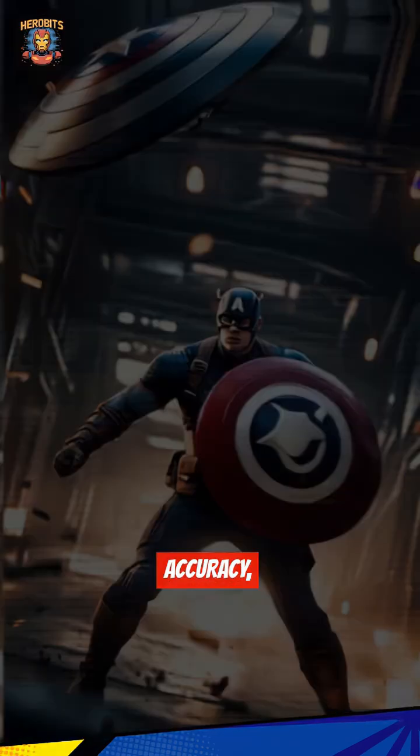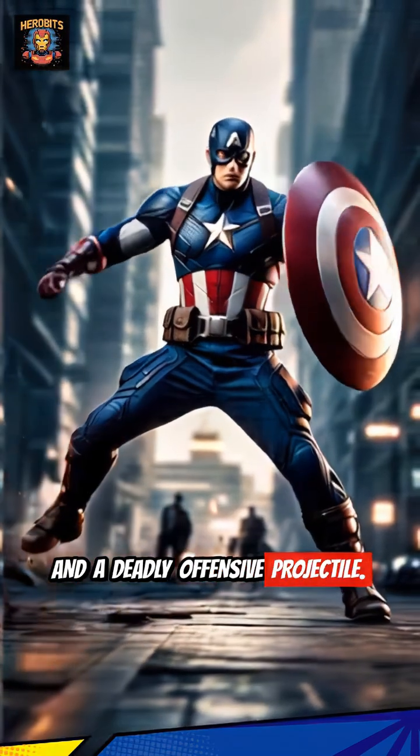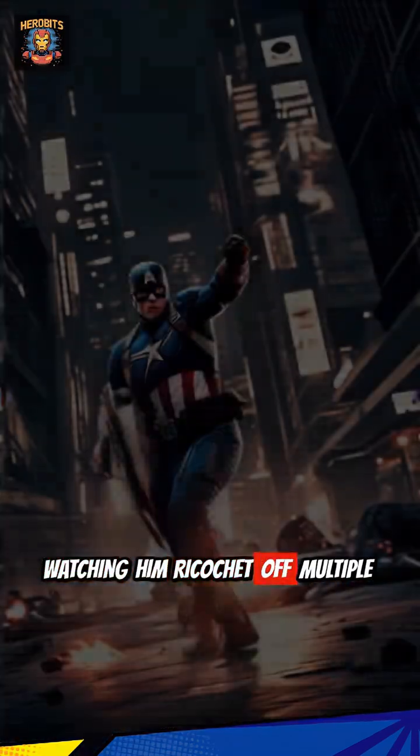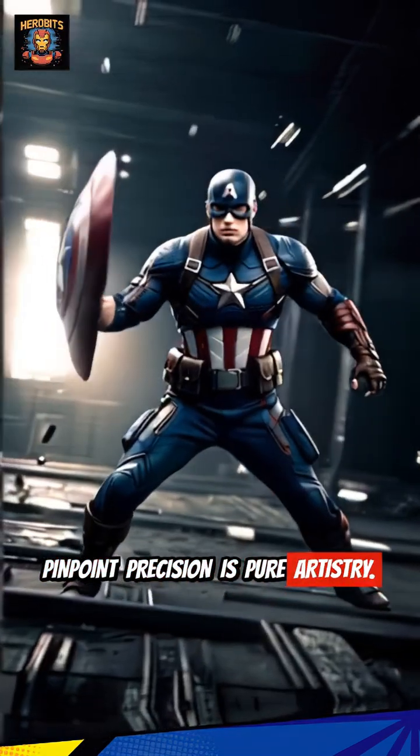He wields it with incredible accuracy, transforming it into both an impenetrable defense and a deadly offensive projectile. Watching him ricochet it off multiple surfaces to strike targets with pinpoint precision is pure artistry.